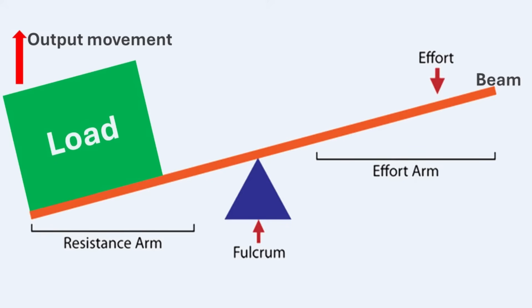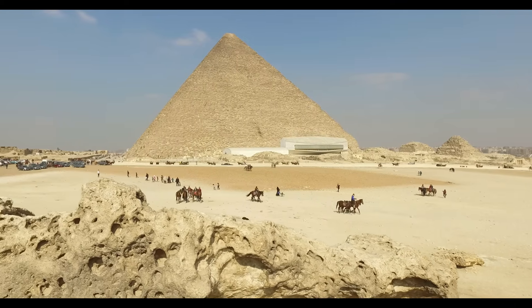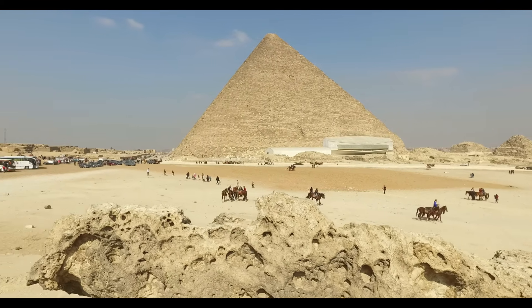All levers contain a resistance arm and an effort arm. The effort arm is the part of the lever where you apply force to move or lift a load — it is the distance from the fulcrum to the effort. The resistance arm is the part of the lever that carries the load, also known as the load arm — it is the distance from the fulcrum to the load. The resistance is the force that the lever must overcome to move the load. Output is energy or movement resulting from a machine doing work. It is believed that in ancient Egypt, builders used levers to move and lift pillar stones weighing more than 90,000 kilograms during the building of the pyramids.